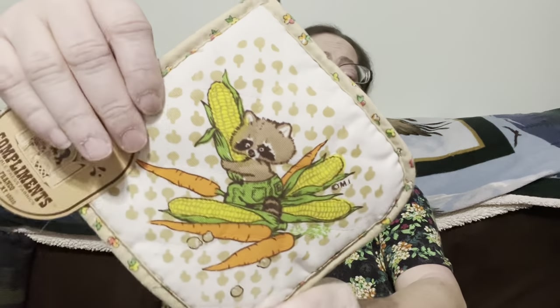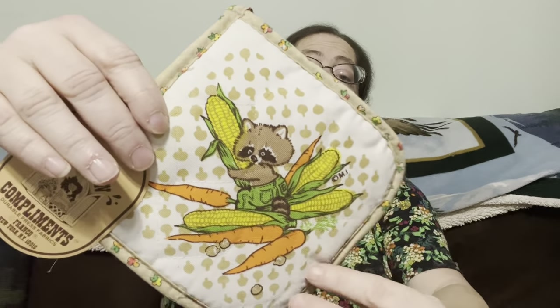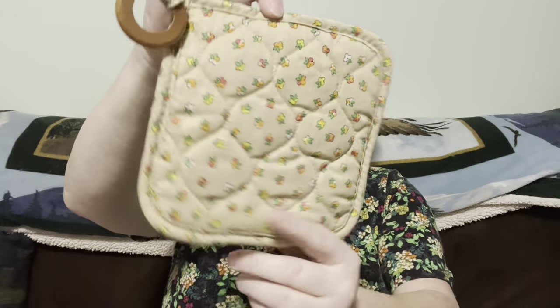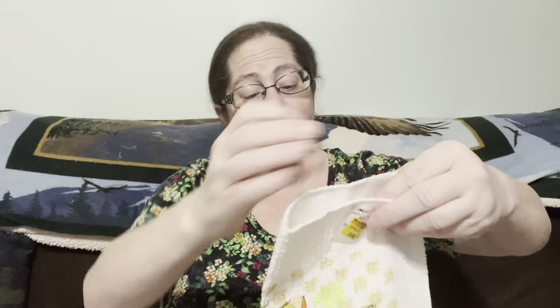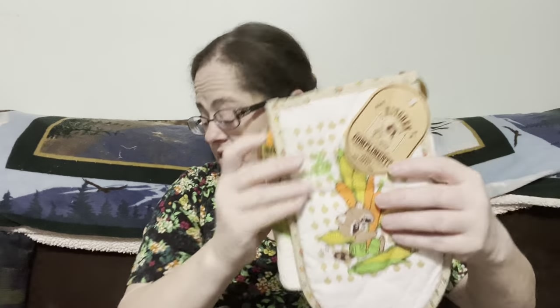Last but not least we have our cute little raccoon — isn't he adorable? He's got carrots and corn. We have a potholder, an oven mitt, and a washcloth. It's a small set but they're super adorable. This wonderful raccoon kitchen set is going to be five dollars, number twenty-seven.